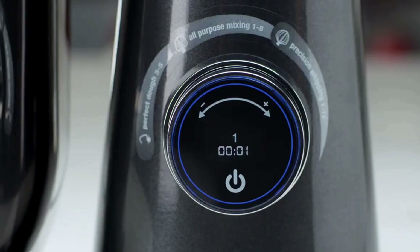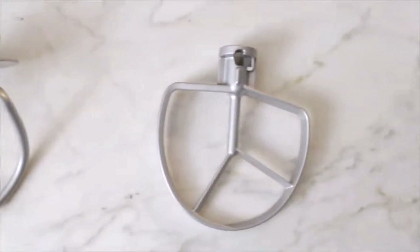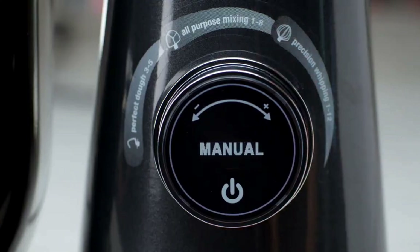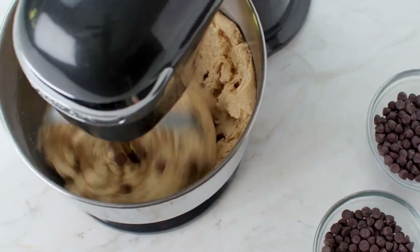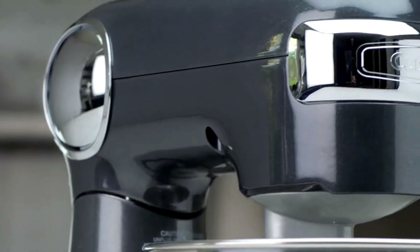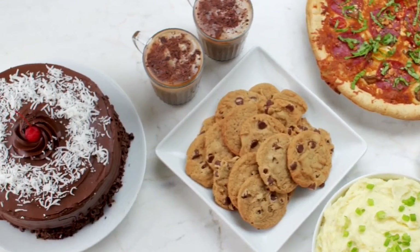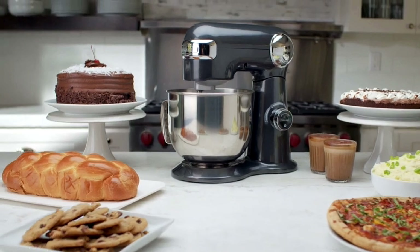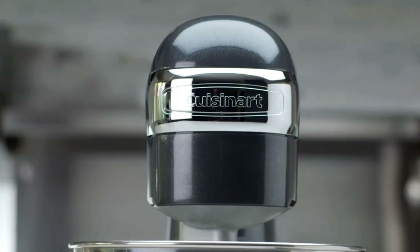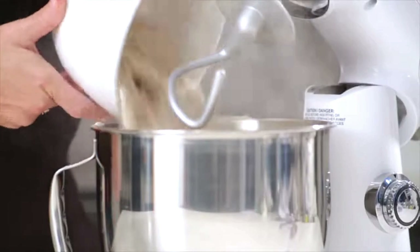It's very affordable, especially when you consider all the features it offers. The mixer comes with multiple attachments including a dough hook, a flat beater, and a whisk, giving you the flexibility to tackle a variety of recipes. Additionally, it has 12-speed settings, allowing you to fine-tune the mixing process to achieve perfect results every time. In terms of performance, the Cuisinart SM50 is a solid performer. It may not be the most powerful mixer on the market, but it strikes a good balance between power and affordability. Overall, if you're looking for a stylish and affordable mixer that doesn't skimp on performance, the Cuisinart SM50 is a great option, combining a sleek design and reliable performance at a price that won't break the bank.